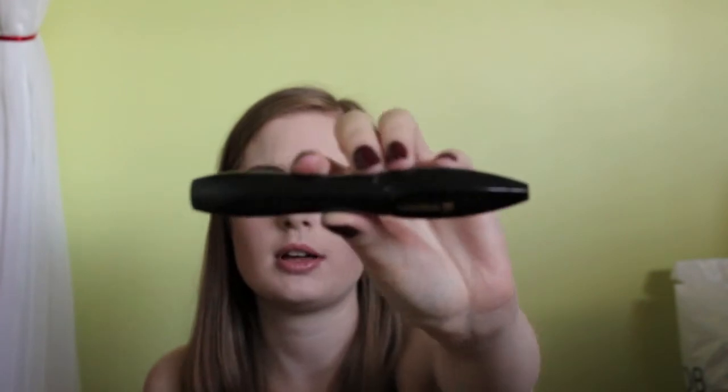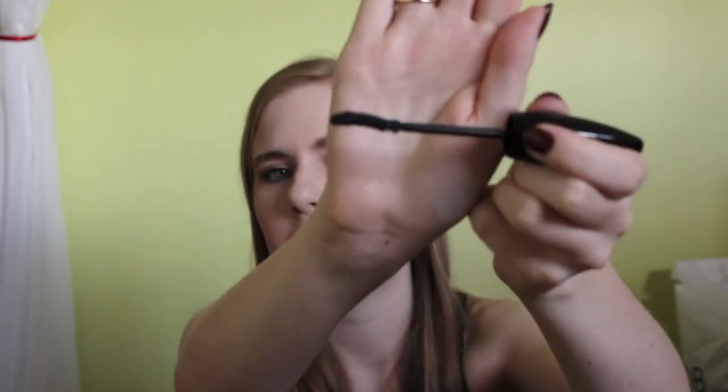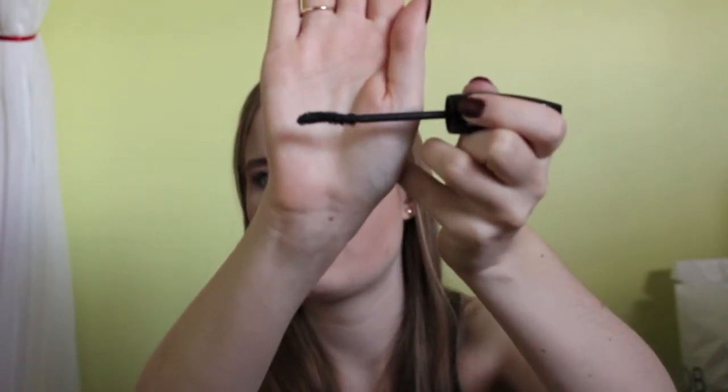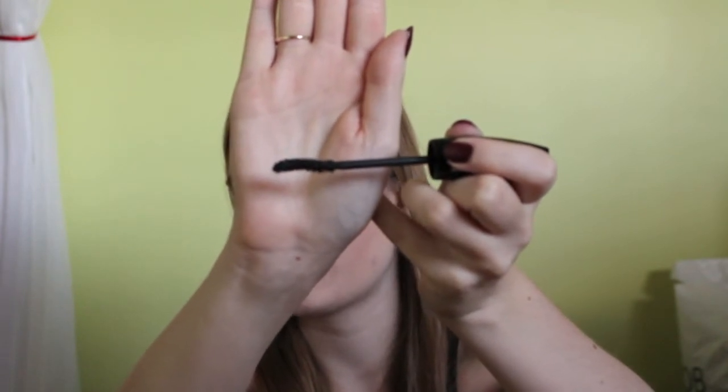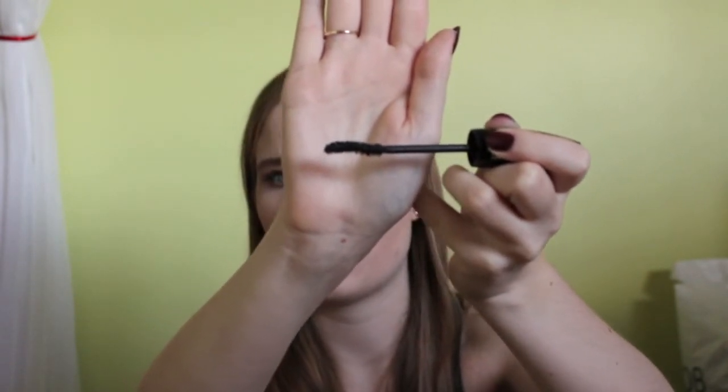The next thing is a Lancôme mascara — this is the Hypnôse Drama. This is one of my favorite mascaras of all time. There's mascara still in it, but the brush just gets too packed and your lashes get really clumpy. It's an S-shaped wand and it really gives your lashes length and volume. I absolutely love this mascara.